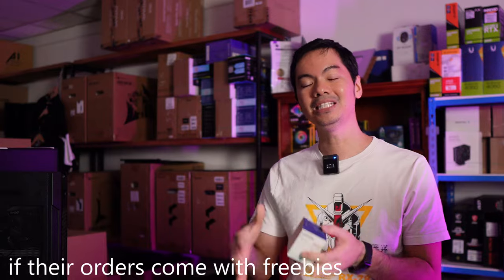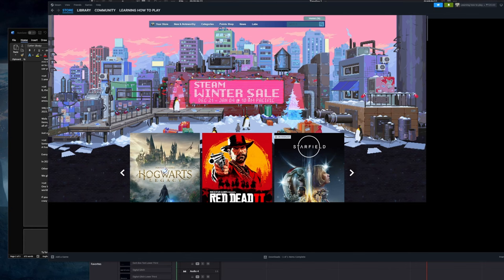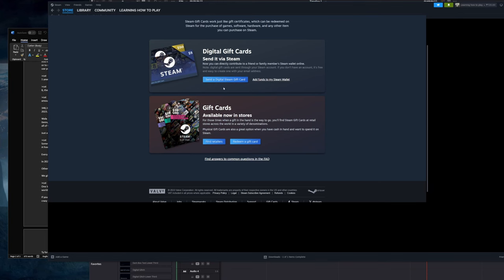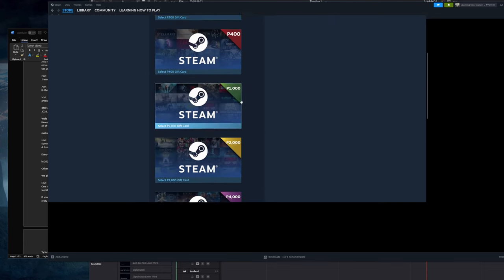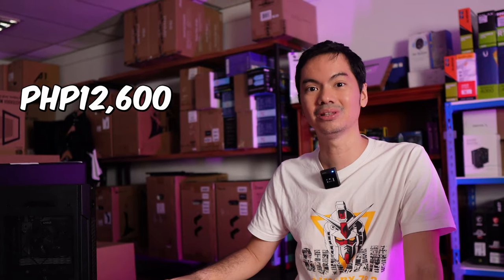Sometimes customers ask if there are freebies with their orders. We don't do freebies — we think freebies are items that the shop doesn't want, things with no real value. Instead, for every purchase at Hardware Sugar, you get candy points, which can be redeemed for Steam credit. Unlike other stores where discount points can only be used in-store, our candy points can be redeemed for things of value outside our store. This year, we sent out a total of 12,600 pesos worth of Steam credit — that's several AAA games.